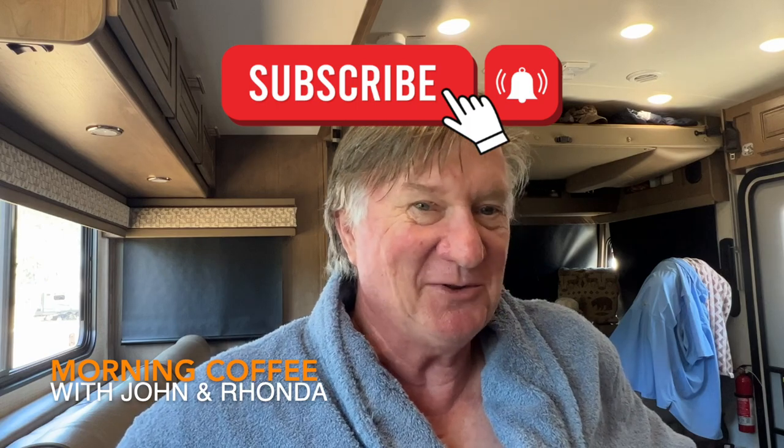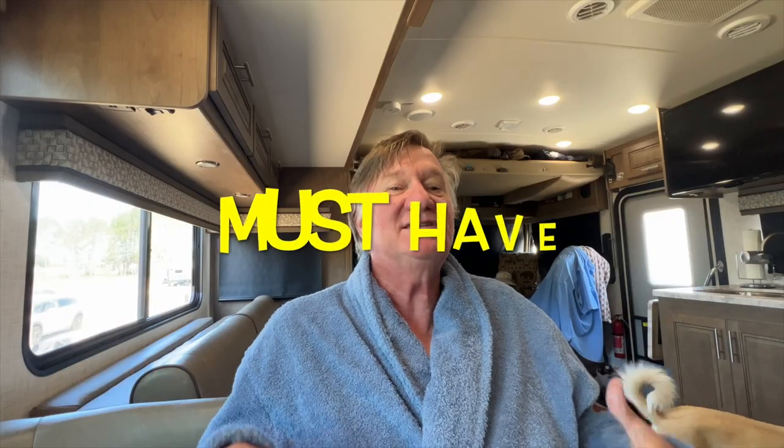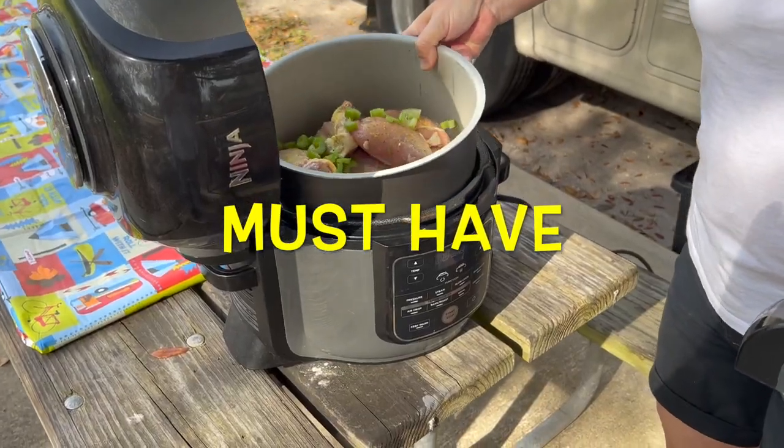Welcome back. Today we have your most favorite person in the whole world — Rhonda. She's my most favorite person in the whole world. So Rhonda, what are the most favorite two items that you must have in the kitchen?